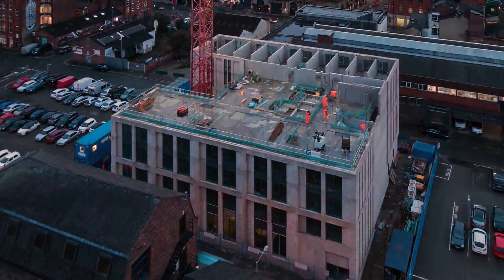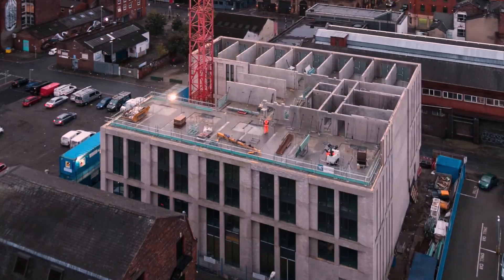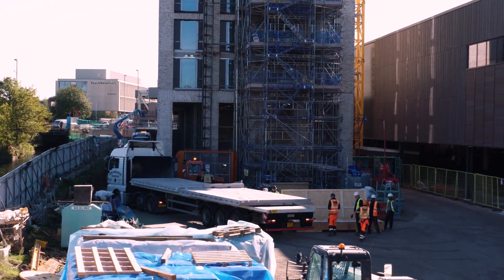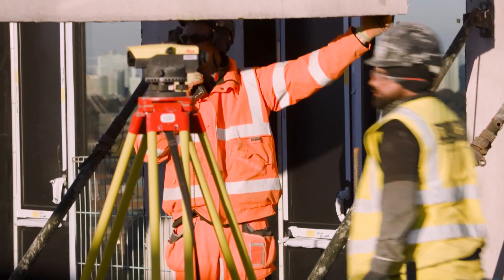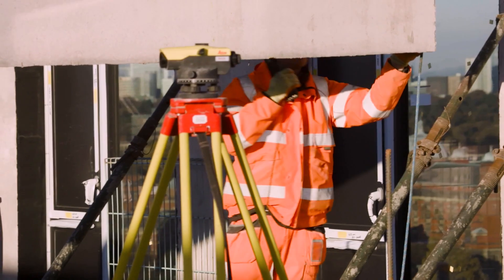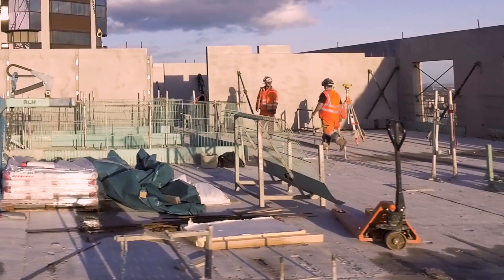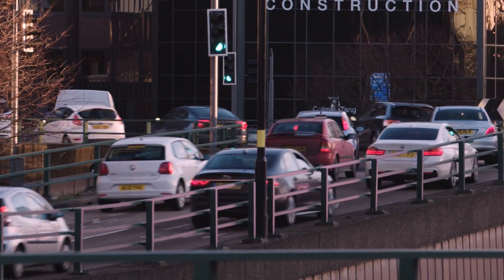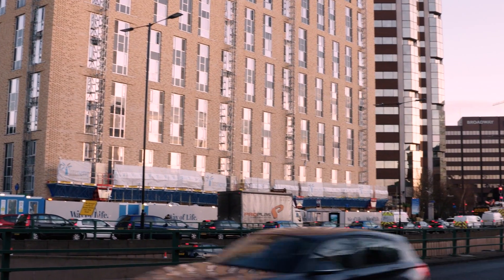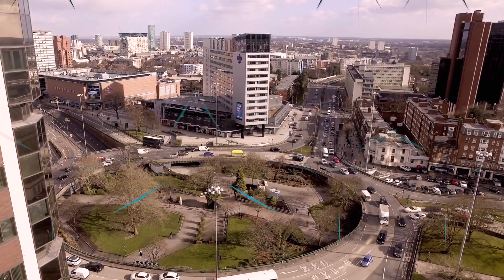A precast building can be erected in as much as half the time of a traditionally constructed building. It is much more cost effective, as off-site construction eliminates the need for on-site storage and a large workforce. Only a small crew is needed, which also benefits health and safety and follow-on trades. The building can also be constructed in tight urban areas with very little noise pollution or interruption to the surrounding community.